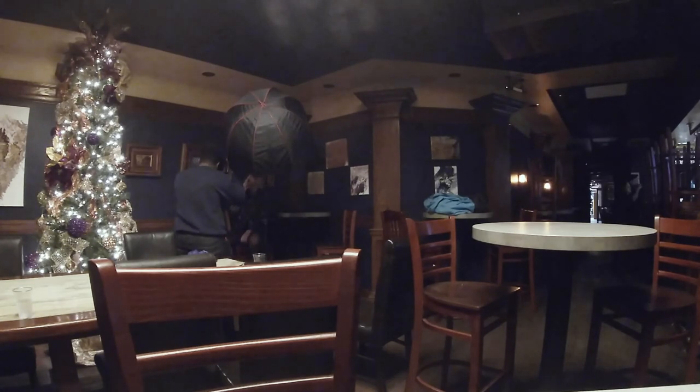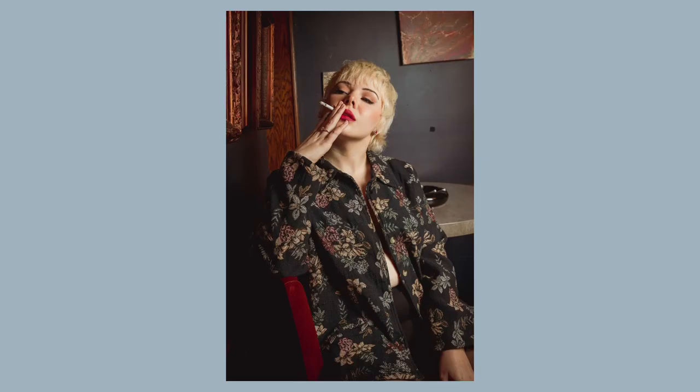I told Carly to leave the regular bar lights in that room on, so there's a little bit of ambient light, but it's not really doing much as far as actual lighting goes.